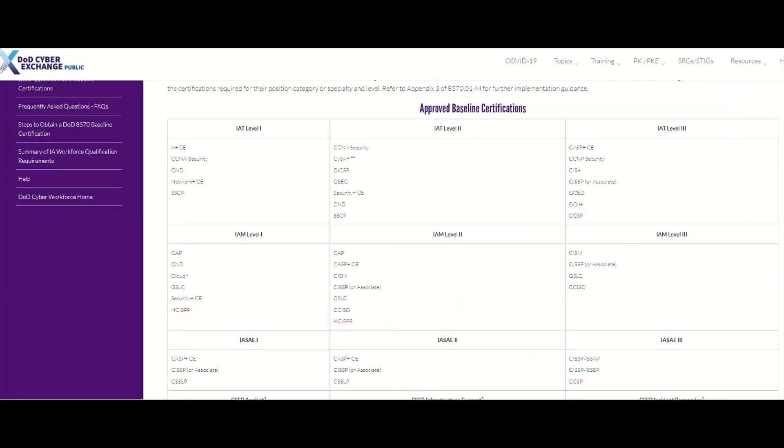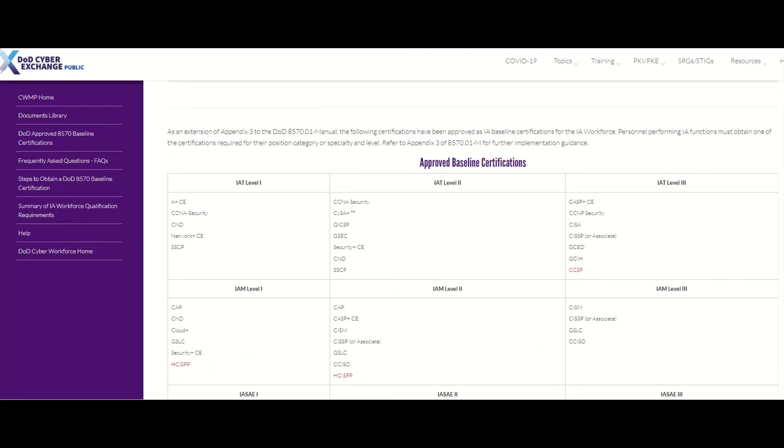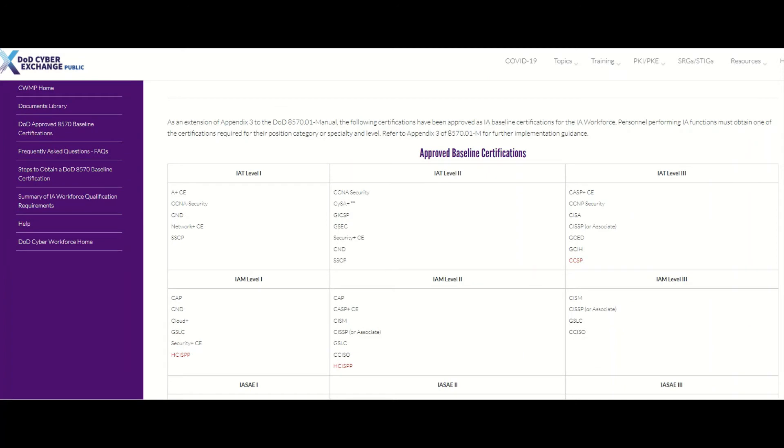This is a list that they use as a baseline to let you in the door, so to speak, in terms of hiring cybersecurity professionals and IT people. Even though it was introduced by the DOD, most other federal government agencies or organizations have started to adopt this same list as a standard for hiring people in terms of certifications. Even private sector organizations have started to adopt this list as well.